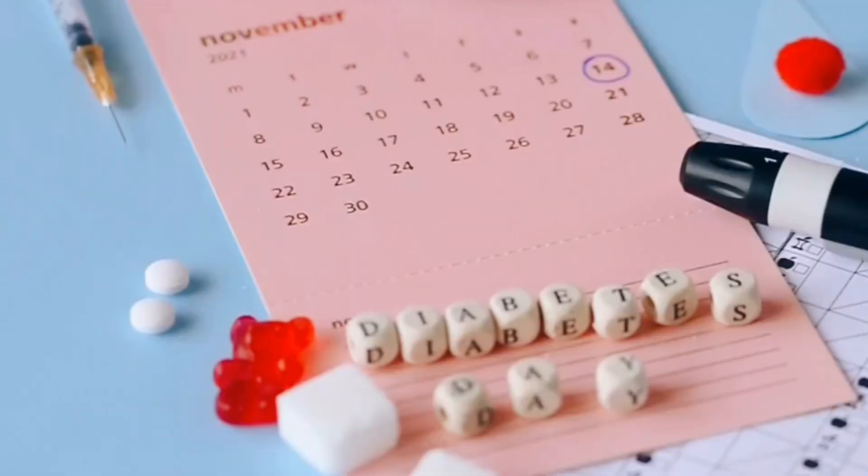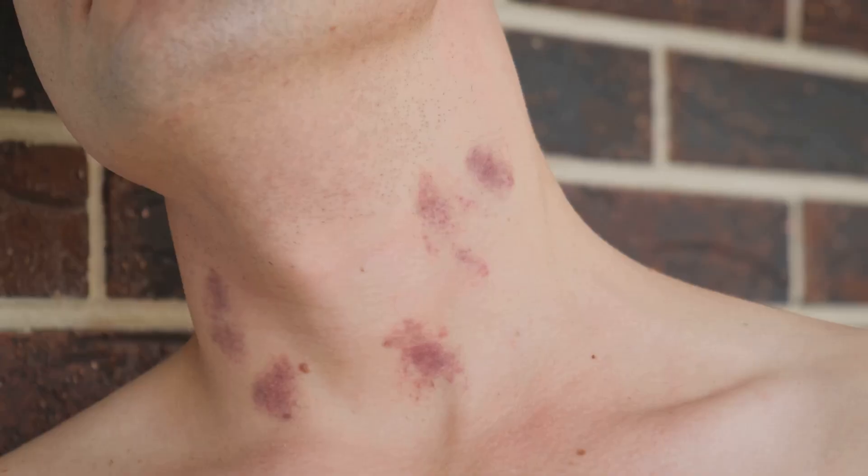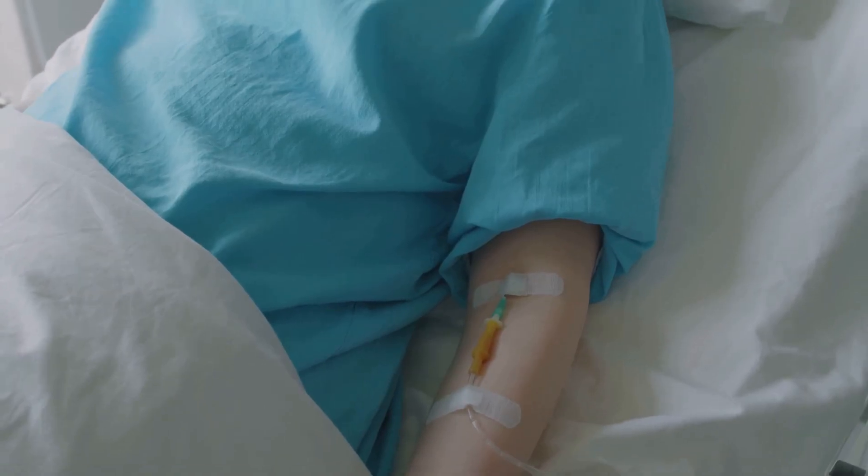Type 2 might be sneaky and quiet for years, showing up on routine labs. Look for acanthosis nigricans — dark patches on the neck — as well as poor wound healing and frequent infections.